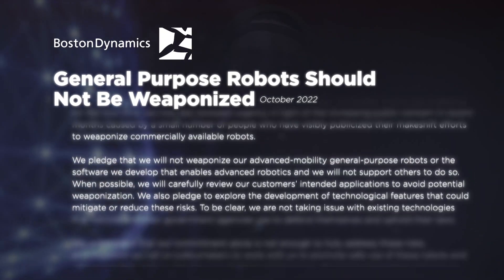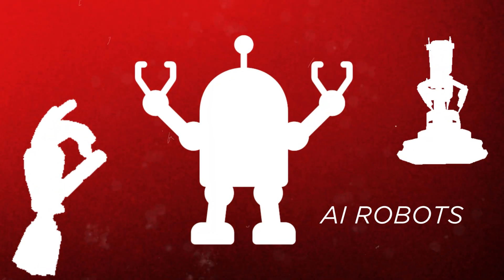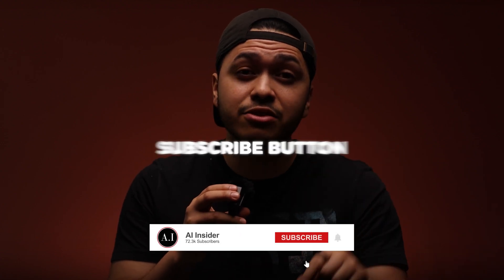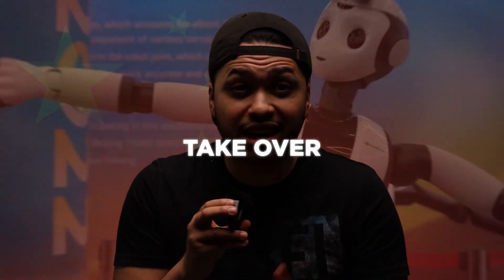Boston Dynamics has stated it will not partner with anyone who wishes to use robotics as a weapon, because AI robotics mixed with warfare sounds like a recipe for disaster.